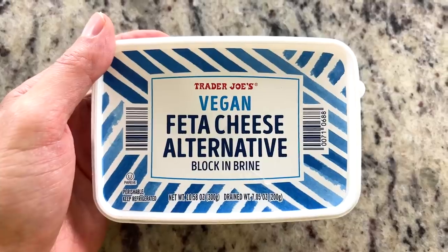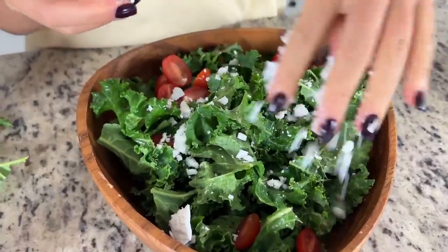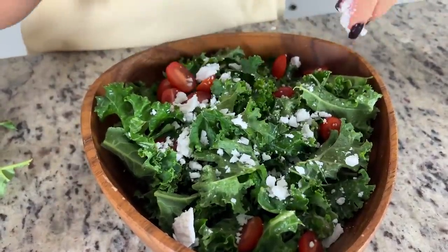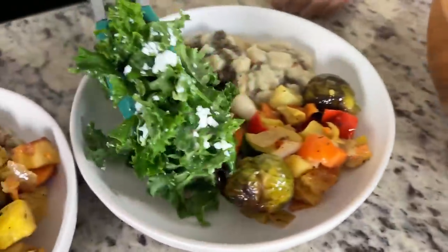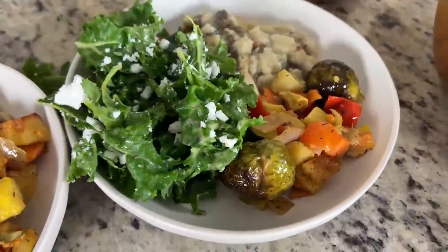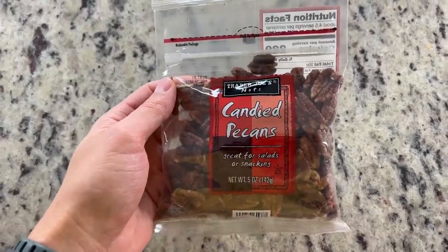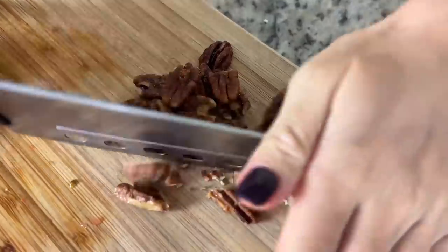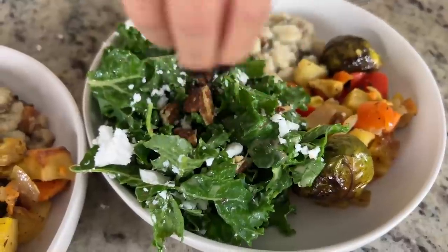Lastly, we got the Trader Joe's vegan feta cheese in brine — I've seen it all over Instagram and the internet. There is a vegan feta on the market from Violife, but apparently this one is way better. We also topped our salad with candied pecans. They're holiday-esque and easy to make at home, but also a great thing to pick up for salads or snacking.